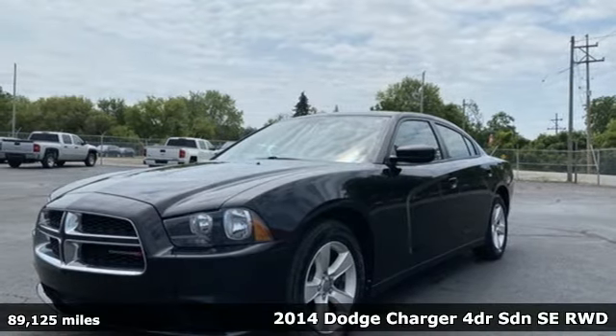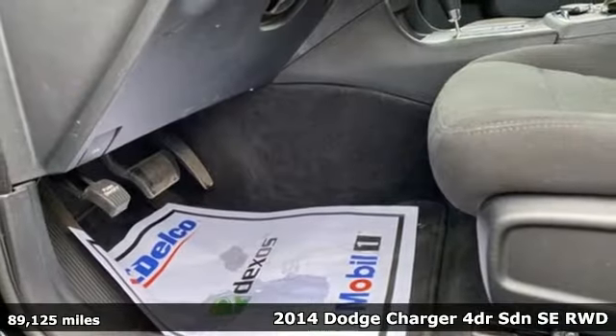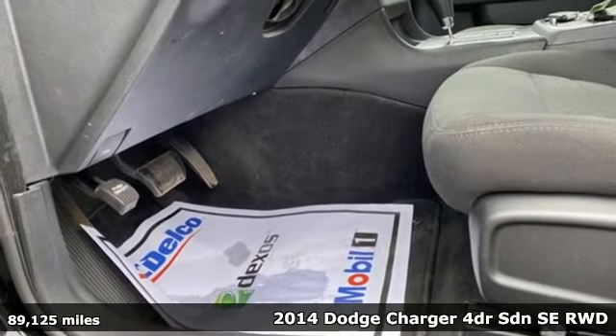Here's a 2014 Dodge Charger. It's a salute to its muscle car past while embracing today.